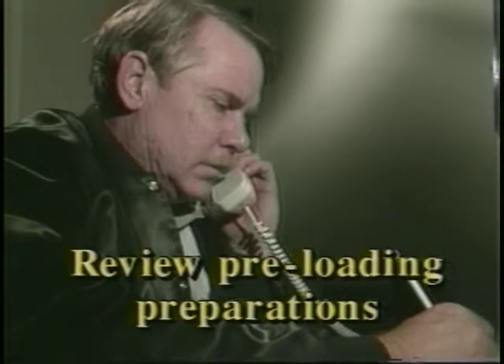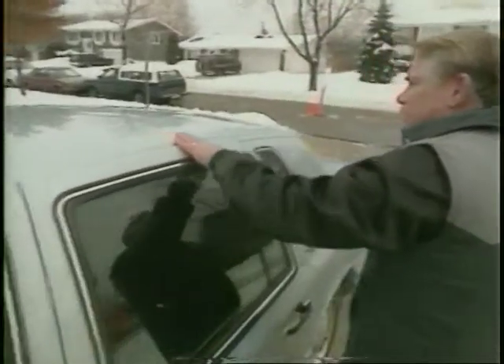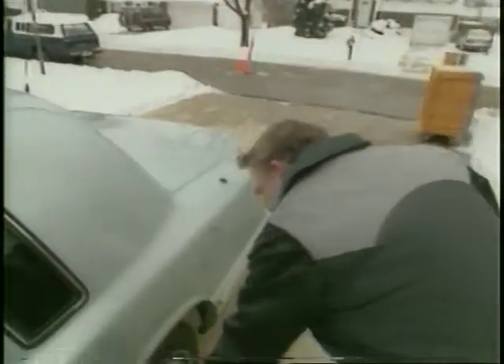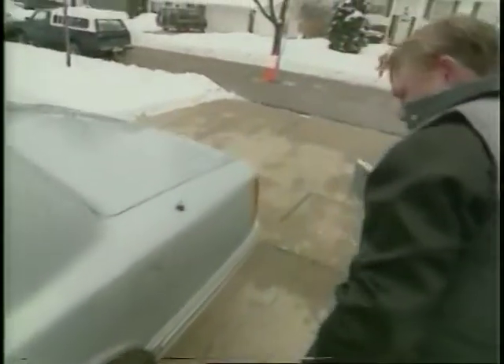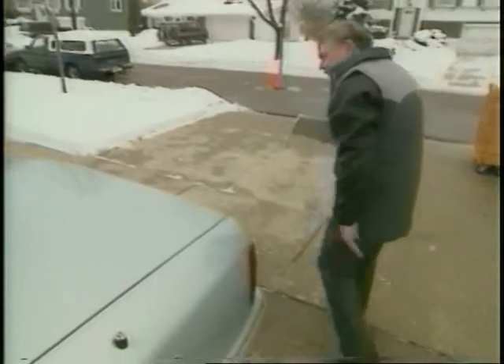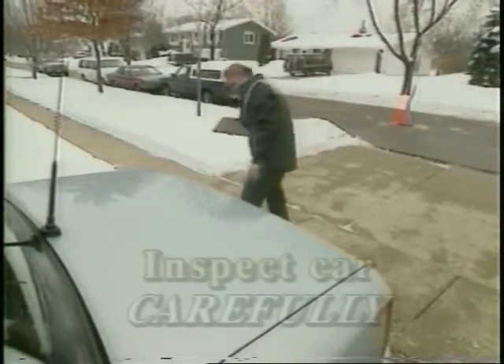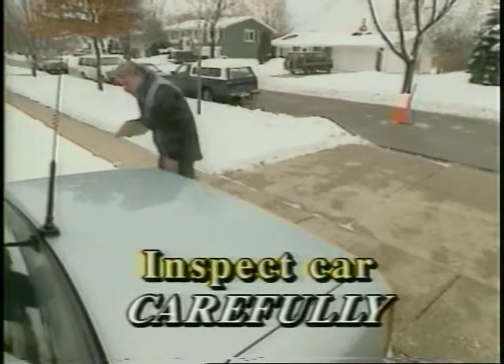If applicable, ask if the car has been winterized. This also is a good time to reinforce the need for getting the errands done early and having the car ready when you are. Just like household goods, an auto has to be inventoried with every dent, scratch, or any other damage carefully noted. If you miss anything on the front end of the move, it could prove to be costly later. So inspect the car carefully.